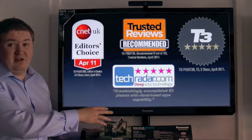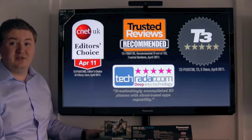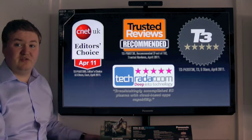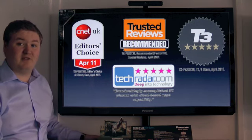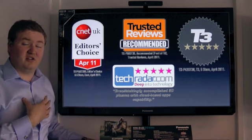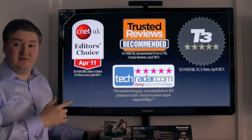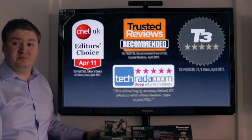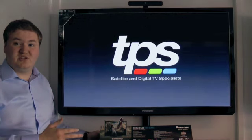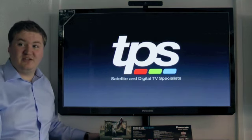This TV has only been out two months and we can already see some big reviews. T3 have given it a 5-star review, CNET have given it their Editor's Choice award, Trusted Reviews have given it their Highly Recommended, and TechRadar.com have also given it a 5-star review. So it's not just us telling you this is a really good TV — these are the people who review products day in, day out telling you this is one of the best TVs available. That's the GT30 range. Come down to the store or visit our website, and if you want to ask any questions, just ask for Chris.